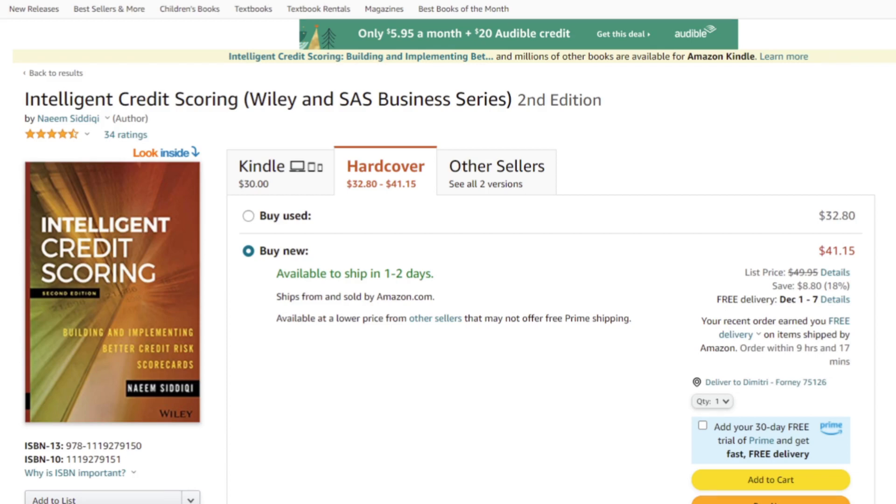The next book on my list is called Intelligent Credit Scoring by Naeem Siddiqui. I've actually used this book — my colleague has it at work, and I borrow it all the time. If you do credit risk modeling or are interested in it, this is the book to get. There's also a free, legally available PDF version through SAS — it's published under the Wiley and SAS business series. It's extremely easy to understand and one of my favorite books. I want my own copy so I can take notes and highlight in it.